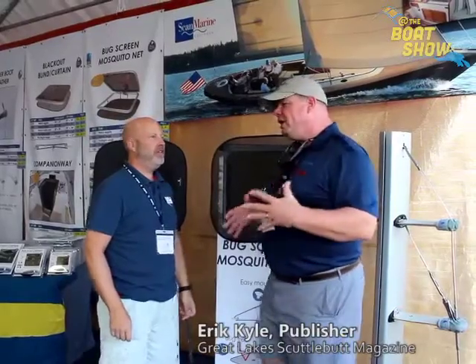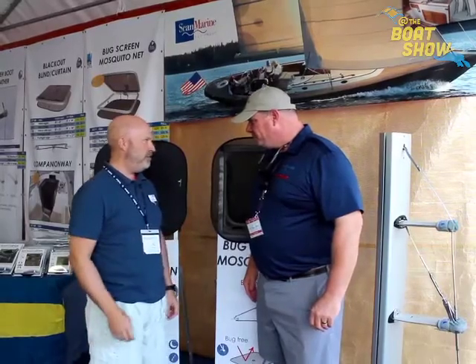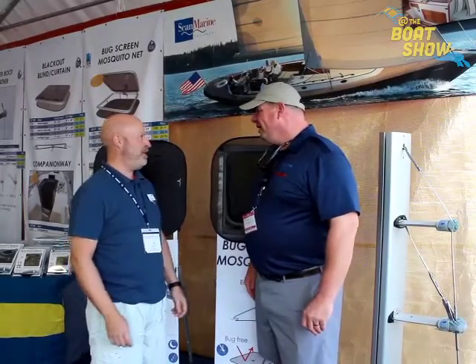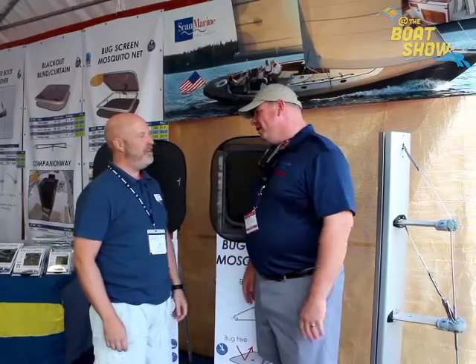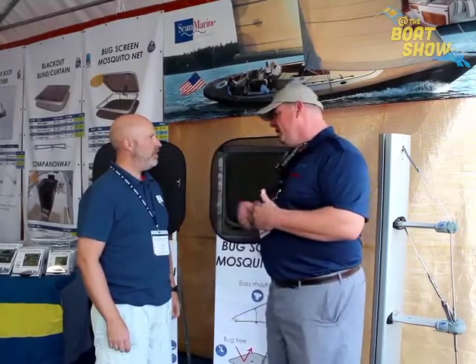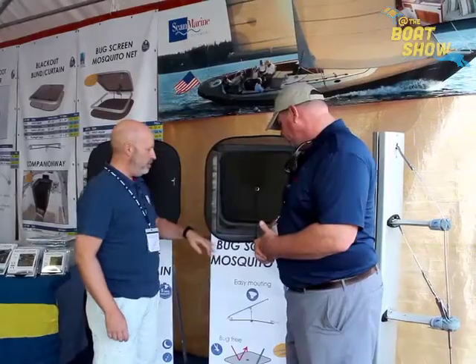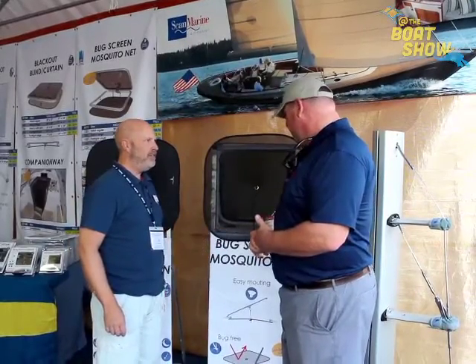If you can't make it to the Annapolis show, where can you buy these products online? You can buy it on Defender — defender.com. What do I search for? It's called the mosquito net in Sweden, but over here it's called the bug screen. You can look for Waterline Design on defender.com.